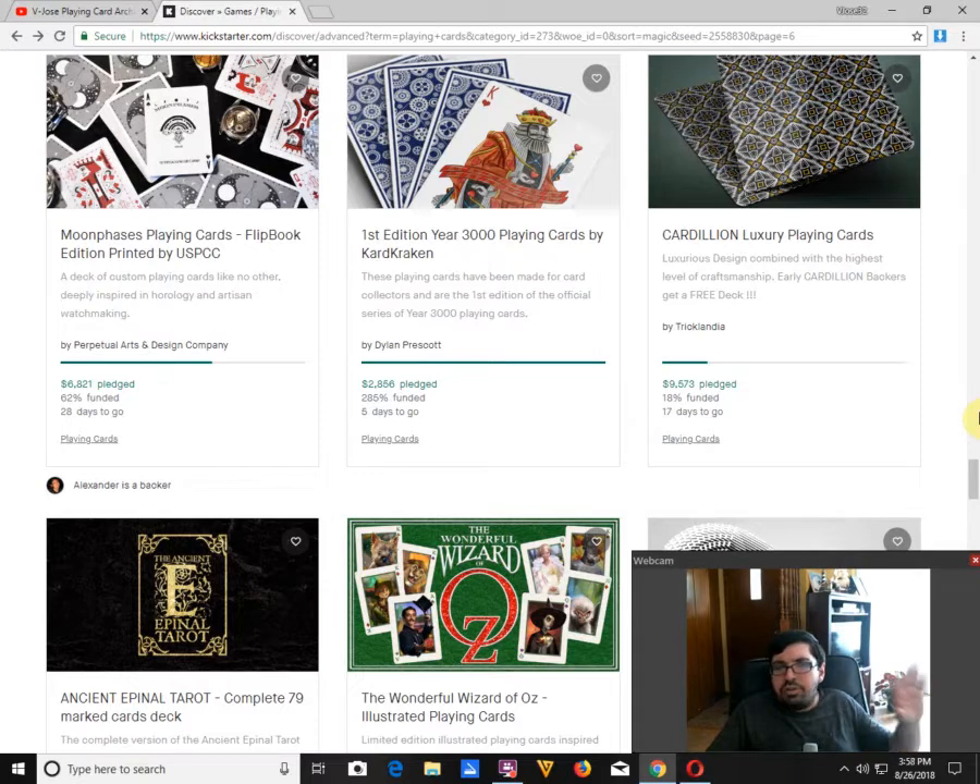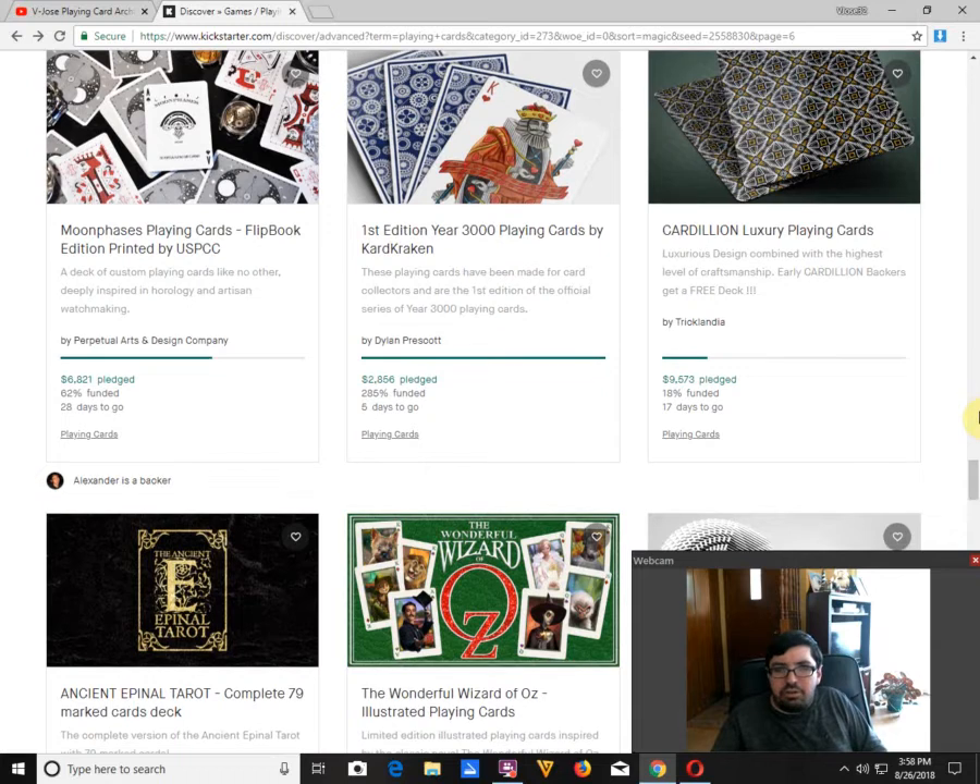The previous project Tricklandia did was pretty much a blatant ripoff of the first Mint decks, and this one almost seems like a ripoff of the Mint 2 Point Cards. That's not cool. Come up with your own original concepts and color schemes — stop ripping off other creatives, in my opinion. Pass on that one.